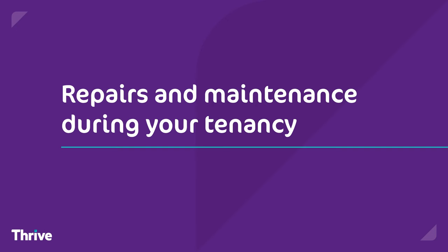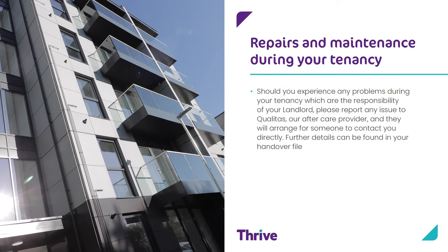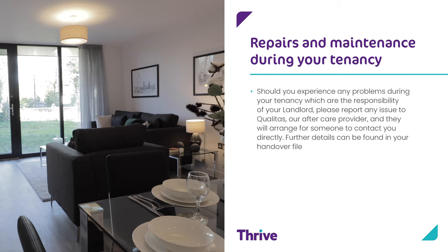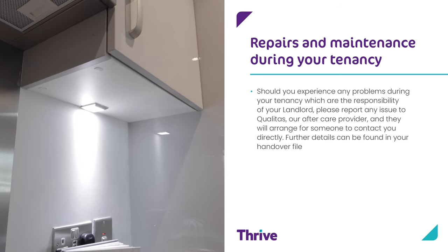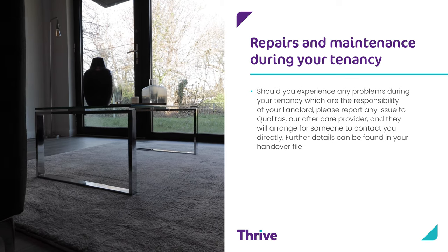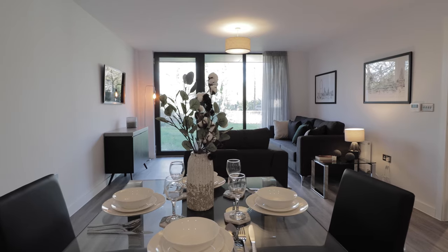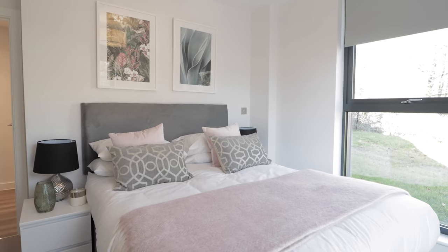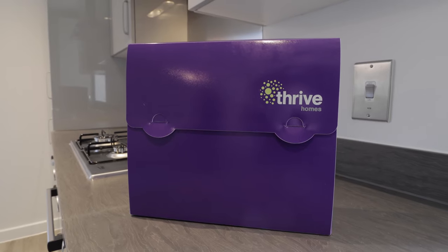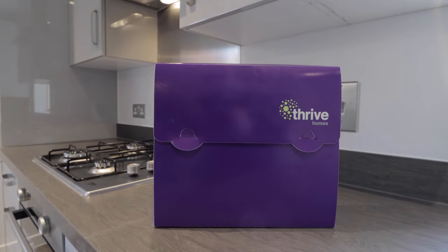Repairs and maintenance during your tenancy. Should you experience any problems during your tenancy which are the responsibility of your landlord, please report any issue to Qualitas, our aftercare provider, and they will arrange for someone to contact you directly. Further details can be found in your handover folder. Thank you for taking time to watch this video. We hope you found it useful. Please take some time to read through your handover manual for more information on the specification of your individual development.